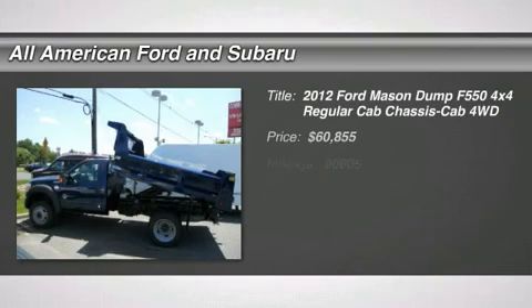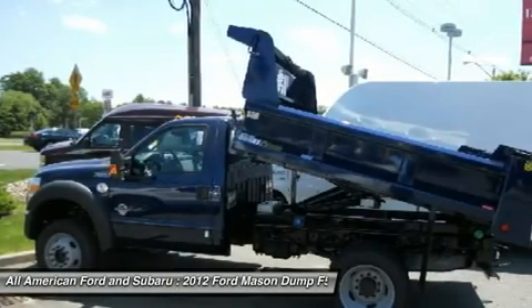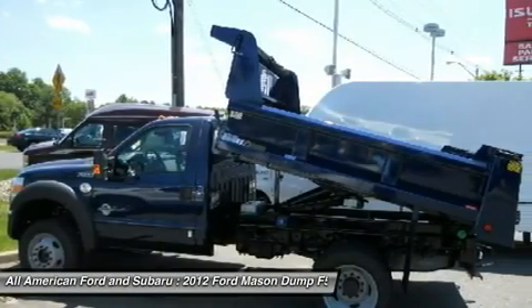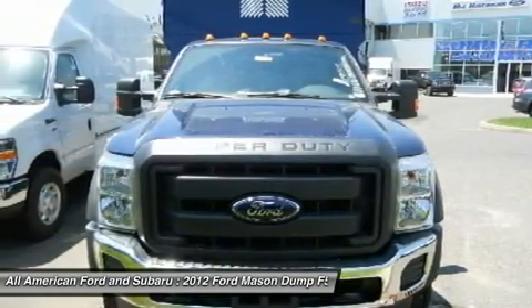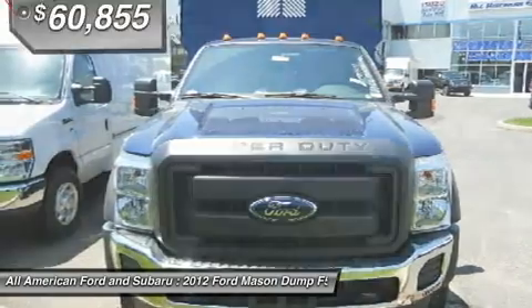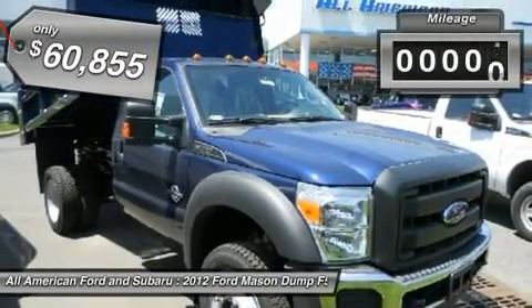The 2012 Ford F-550 Super Duty. The Ford Super Duty F-550 is a real work truck built with Ford tradition for reliability, safety, and comfort. This heavy-duty work truck is ready to tackle the most demanding jobs and is priced below $65,000. This vehicle has less than 100 miles.